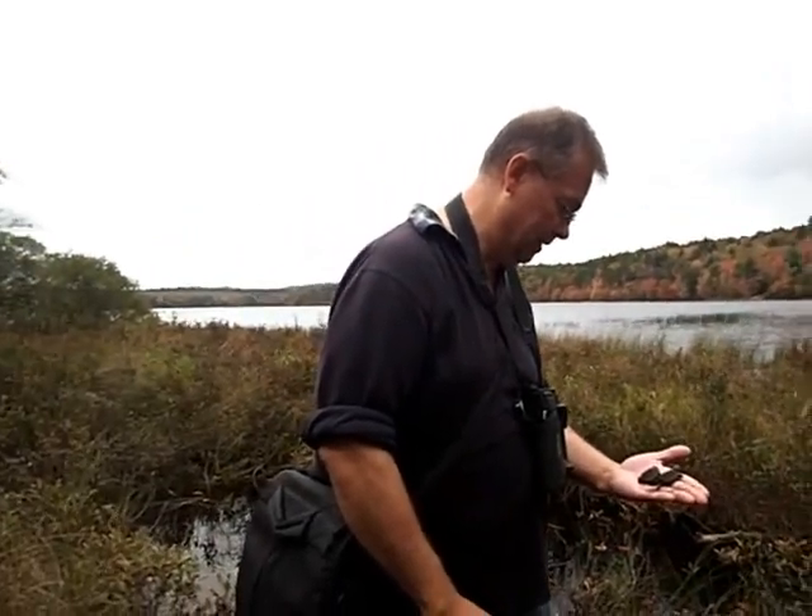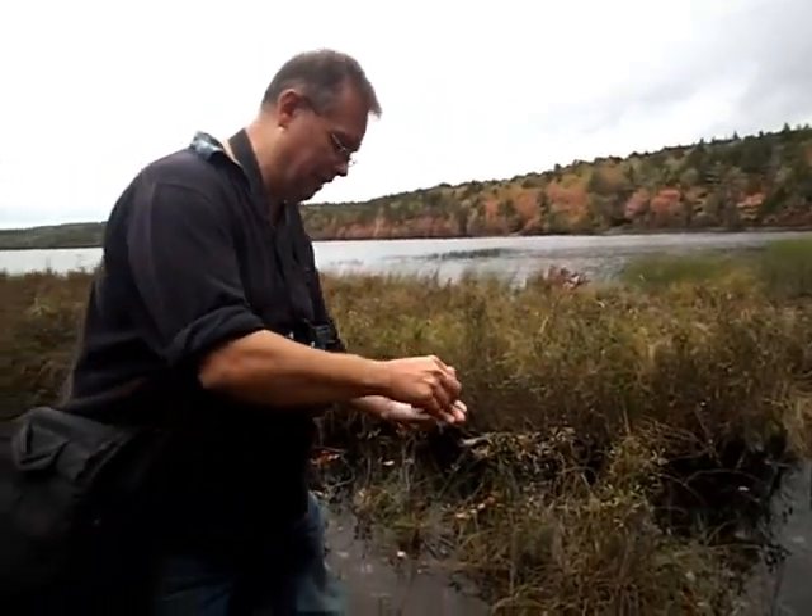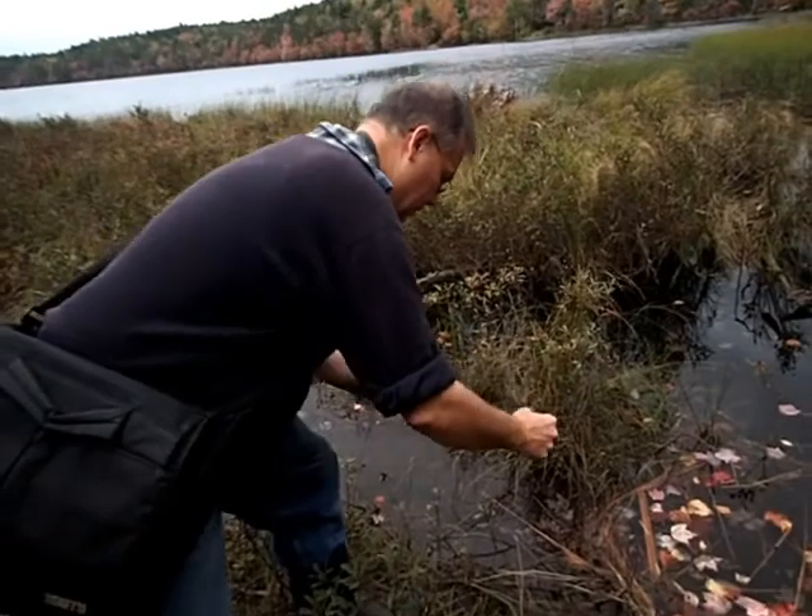Sometimes the large snappers can get little baby ducks — they can come up underneath as the ducks are floating on the surface, but that's very rare, it doesn't happen very often. You can also eat frogs and toads.